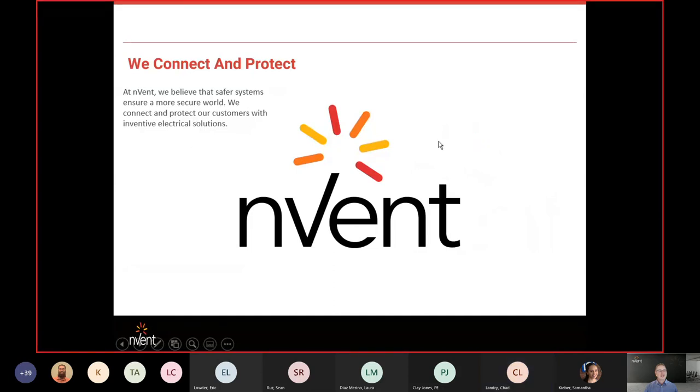INVENT's tagline is 'connect and protect.' We were formerly Pentair, and Pentair spun us off into INVENT after they separated what they considered to be their water divisions and electrical divisions.